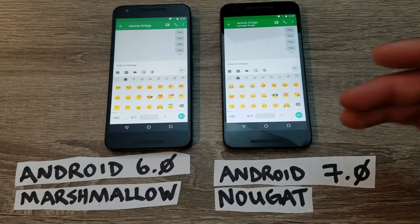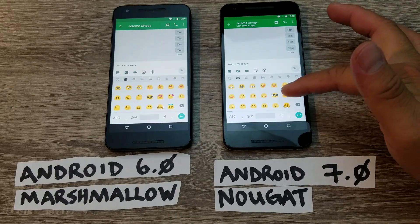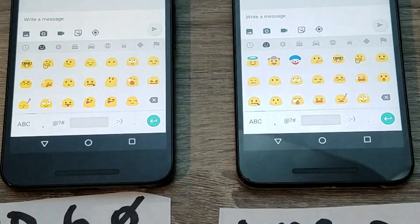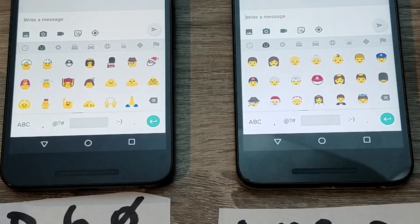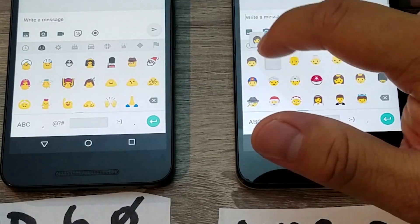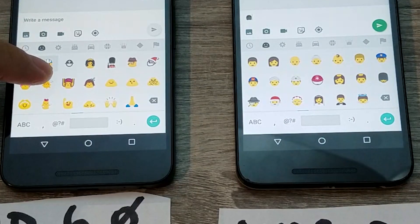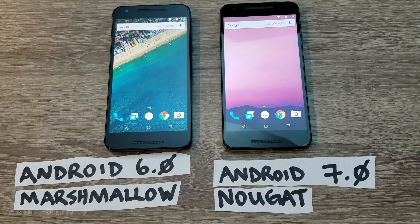Android 7 Nougat has more emoji than Android 6 Marshmallow, and some are updated — for example, the sunglasses emoji looks different. You also get new ones like a clown, a cowboy, and a gumdrop. The people emoji look more human-like on Nougat, and you can change their skin tone to lighter or darker. You can't do that on Marshmallow. And you get the bacon emoji, which is a personal favorite. It's not going to change the world, but more emoji is always welcome.